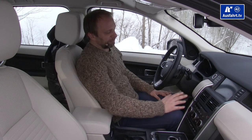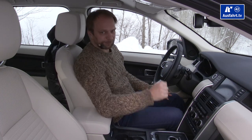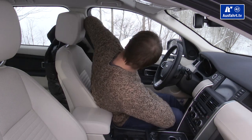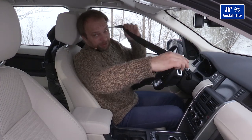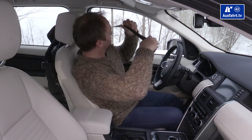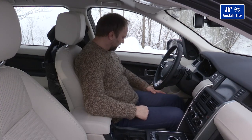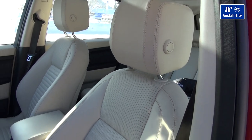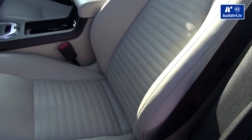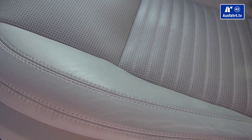I do prefer if the center console faced me a little bit — it just goes straight. The leather seats are really comfortable. We drove about four hours yesterday and I had no problems with my back, so they work fine.